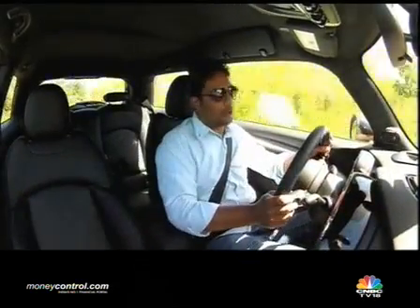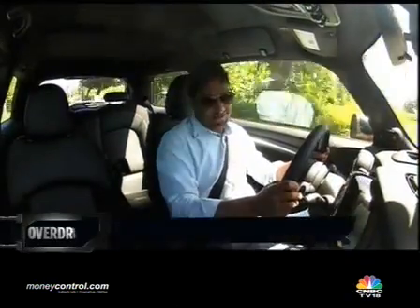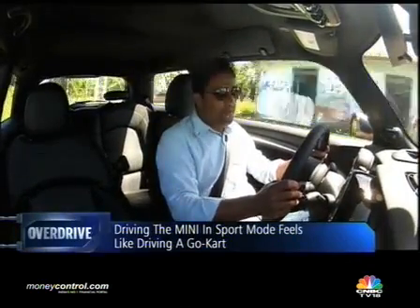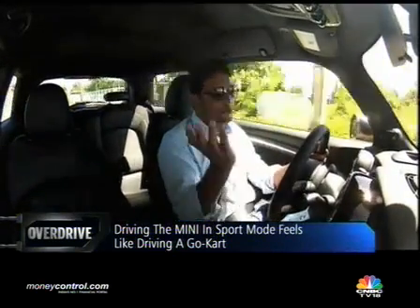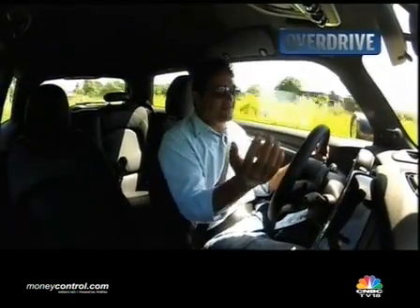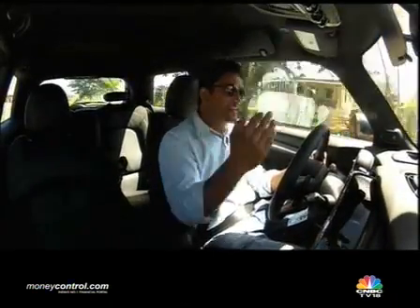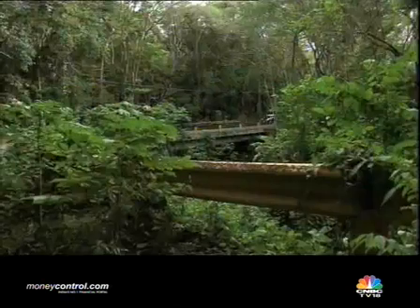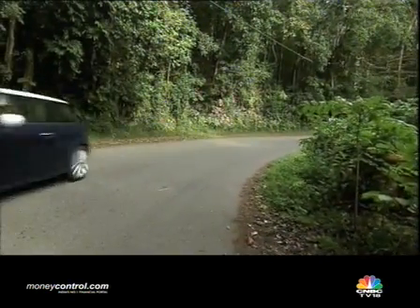I quite like how when you shift to sport mode, a small message comes up on the centre console that says: 'Sport mode. Maximum go-kart feel.' And that definitely tells you a lot about what this car is capable of. This is precisely like a go-kart — you've got all the feature comforts around you, but in feel and character, this is just a larger go-kart. The steering is precise, the throttle responses are instantaneous, the suspension feels rigid and hard — but that's just what you need when you're in performance mode, when you're in full attack mode.